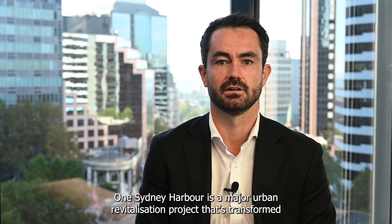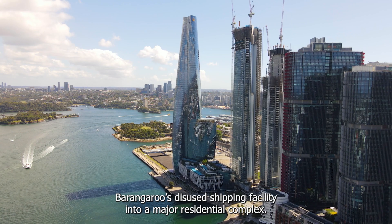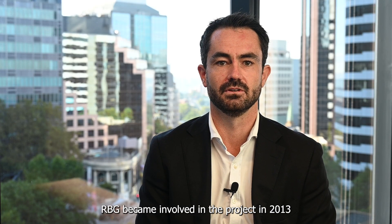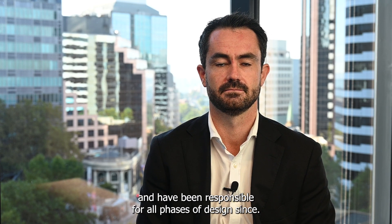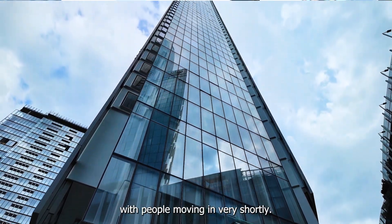One Sydney Harbour is a major urban revitalisation project that's transformed Barangaroo's disused shipping facility into a major residential complex. RBG became involved in the project in 2013 and have been responsible for all phases of design since. Recently, the R1 tower achieved practical completion with people moving in very shortly.